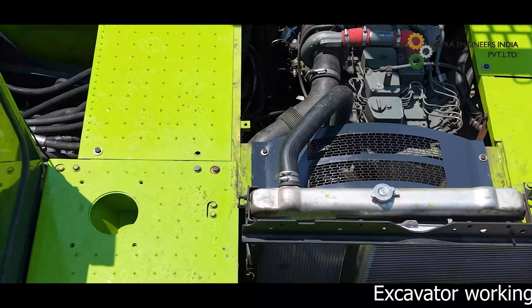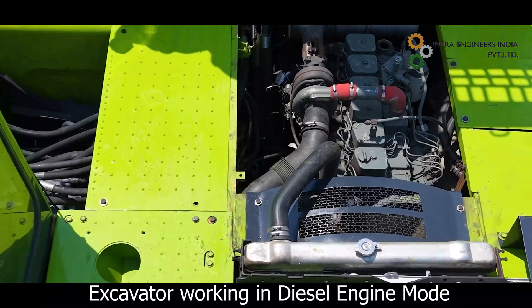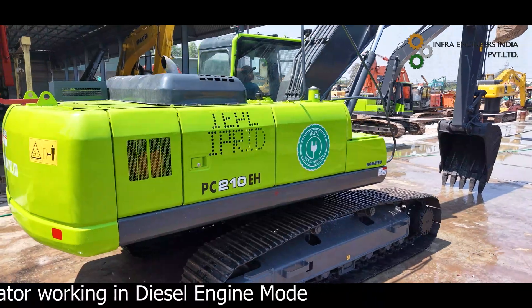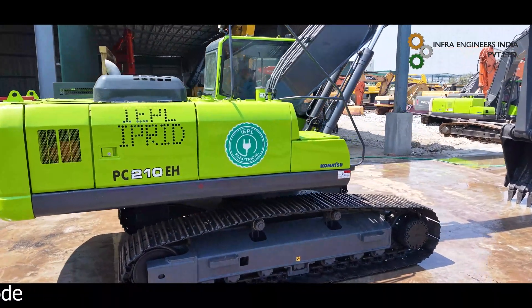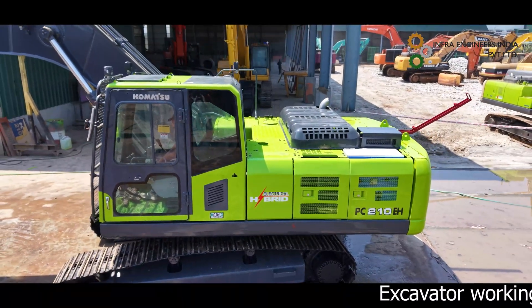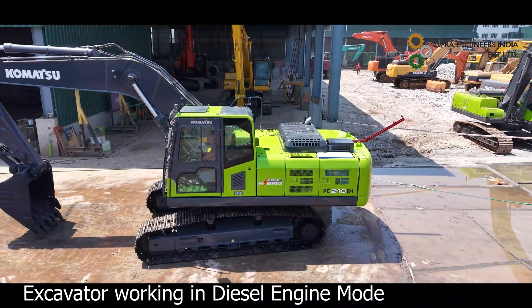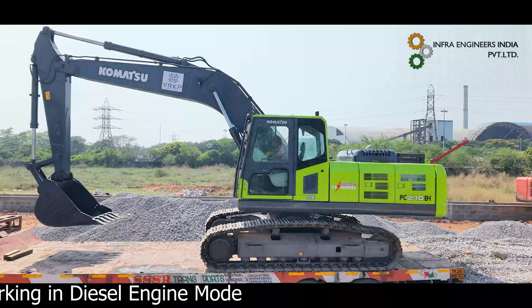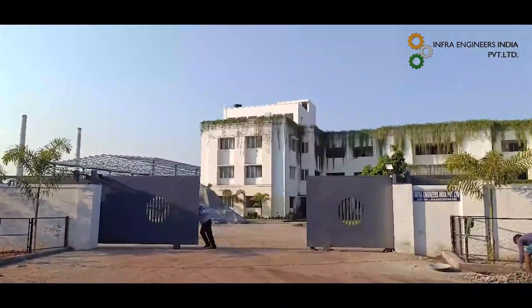This innovation is a game changer and the first of its kind in the construction equipment industry, delivering crucial benefits such as lower operating costs and savings of up to 75% when operated in electric mode, increased productivity, reduced maintenance, and more. It has been effectively tested for over 2,000 hours and its optimal performance has been verified.